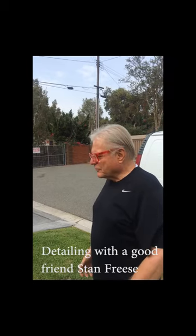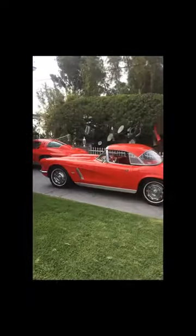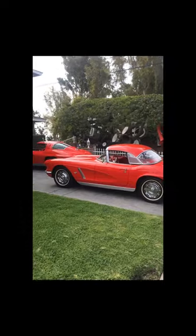It was fun to have him over again this morning and take a look at this 62. I'd like to tell you about my sickness — I've owned this car three times. The same 1962 car, three times. It's got the original block in it, but other than that everything is different. It's got a five-speed Tremec, power steering, and power disc brakes.